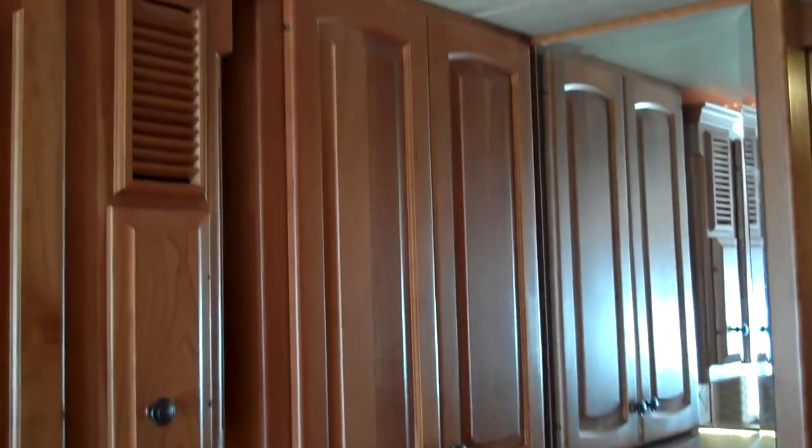You have two Fantastic fans with rain sensors — one located in the kitchen and the other in the bathroom. You have a two-door refrigerator with ice maker.